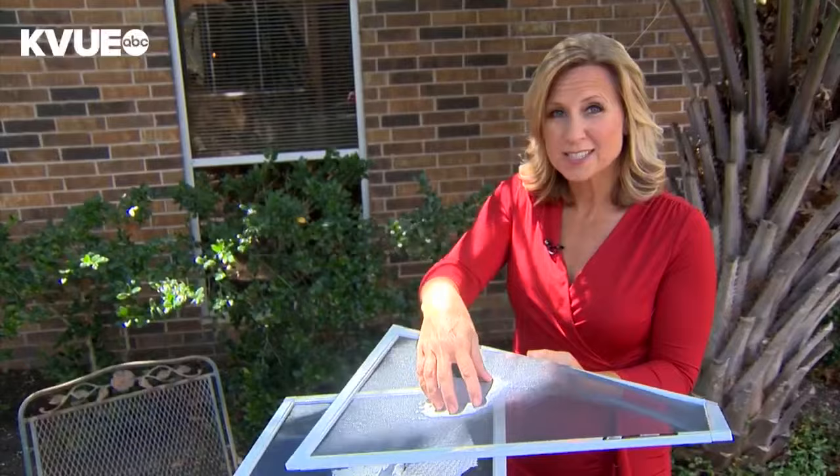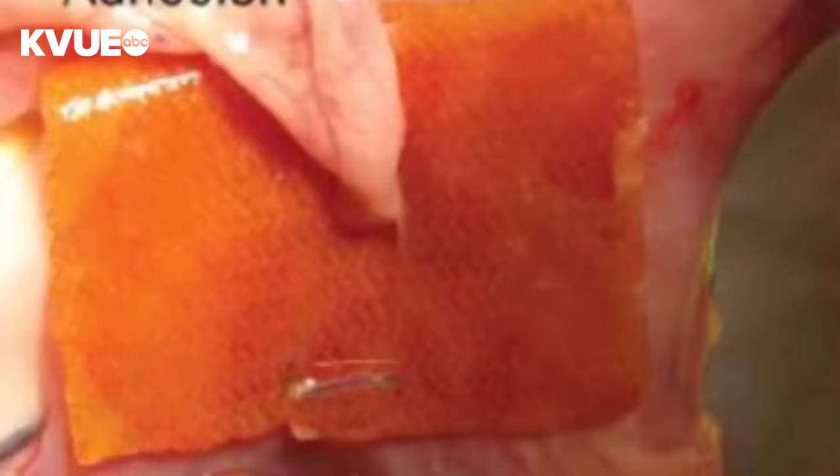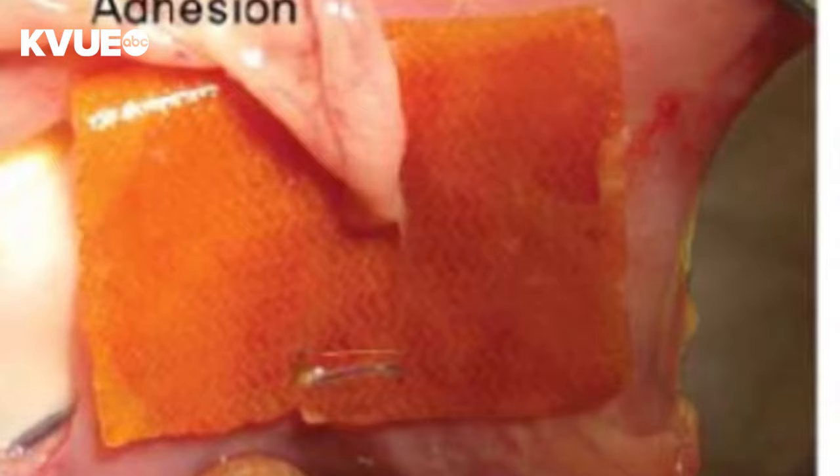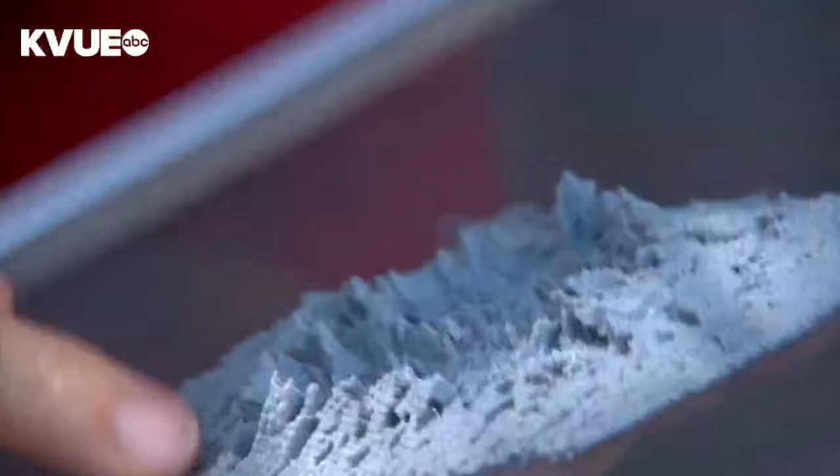That's also the problem, because it's become part of you. So in order to remove the mesh, they have to remove part of your internal organs or your tissue inside. A lot of doctors are also not taught how to remove it — they're taught to put it in, but not to remove it. Surgeons tell me that a lot of doctors will not even tell you that there's an option to remove it. They just tell you to deal with the pain.